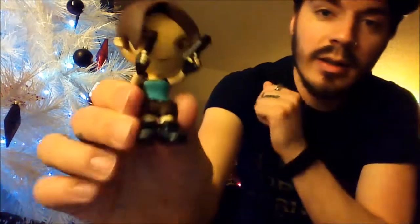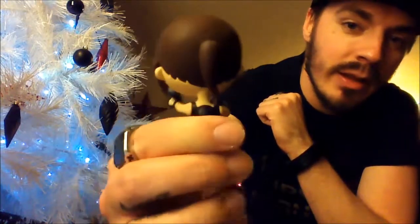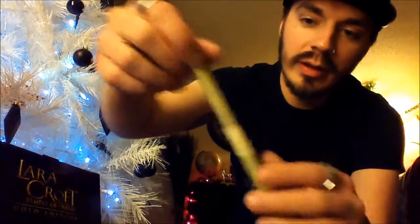There she is - pop her out. Oh that's cool, bang bang, mm-hmm, that's nice! I'm gonna set this up by my TV while I'm playing the game later. And we have the map also inside here.